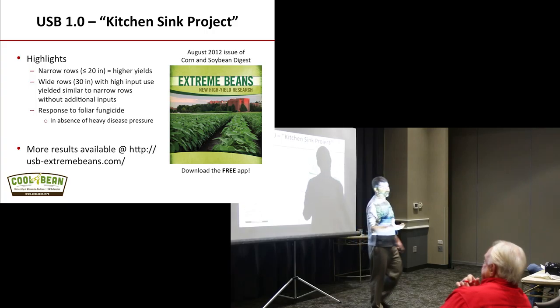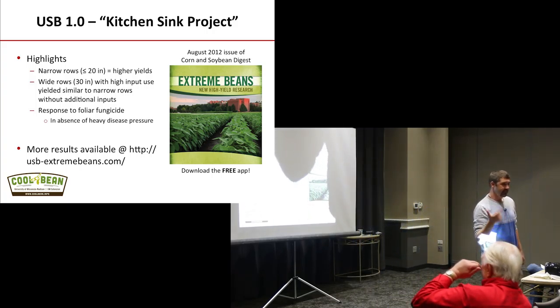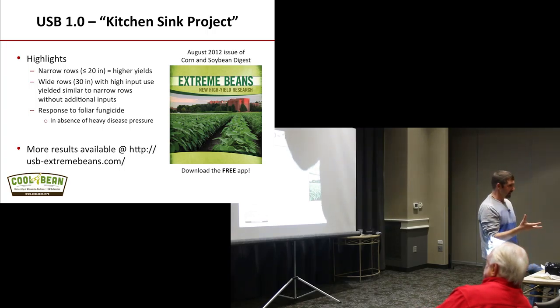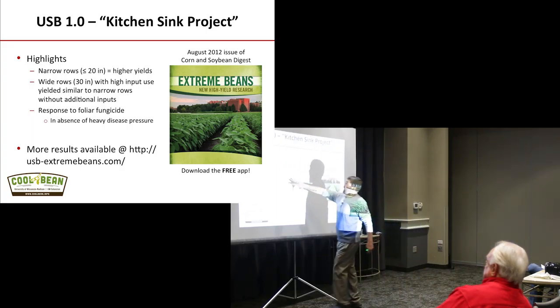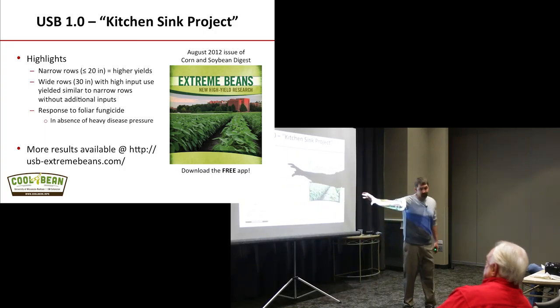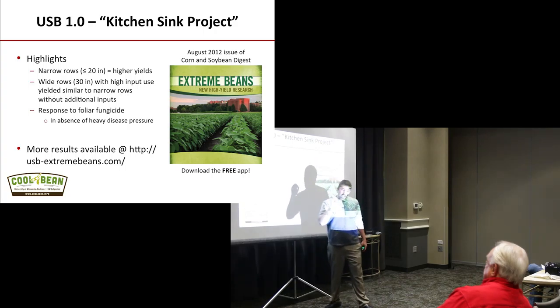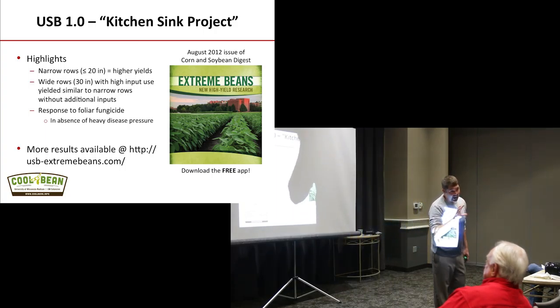When I'm talking to growers across Wisconsin, I don't care if they plant 7.5s, 8s, 12s, 15s, or 20s — even out in sugar beet country at 22 inches — relatively speaking, they all yield the same. We tend to see, on average, 30-inch row beans yield 5 to 8% less. That's on average.